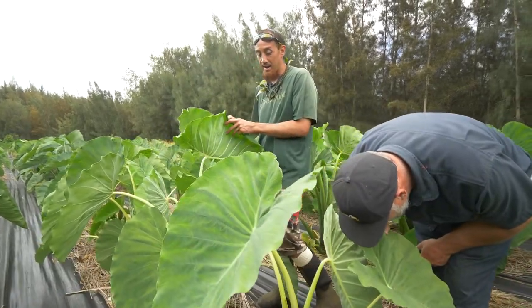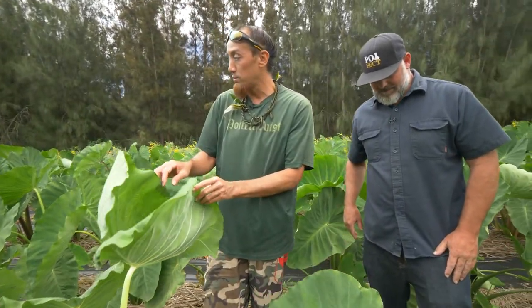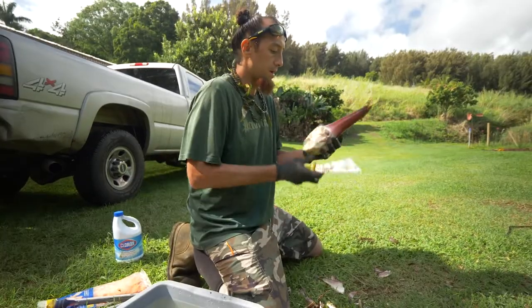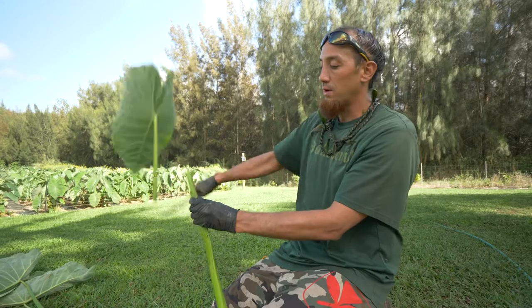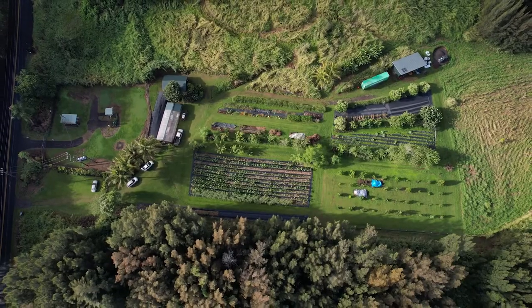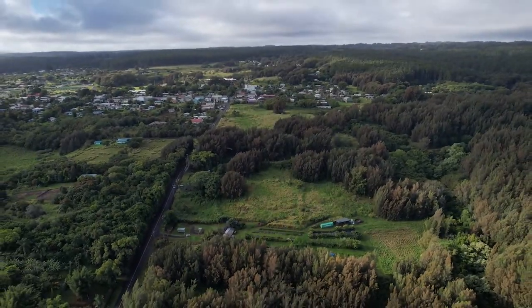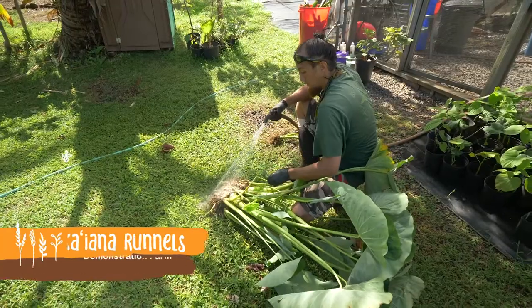Aloha! My name is Sean Jennings and this video is part of the Share Plants Not Pests series, developed to address the spread of invasive species through plant and seed sharing in Hawaii. Today we're at the Kohala Center demonstration farm Namoku in Honoka'a on Hawaii Island with our host, Kaiana Runnels.